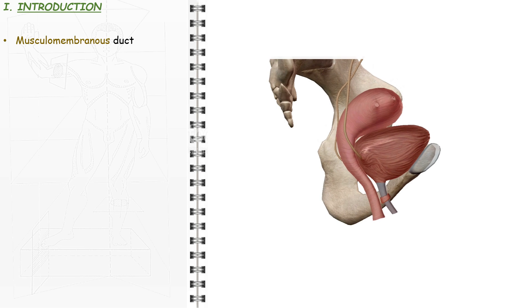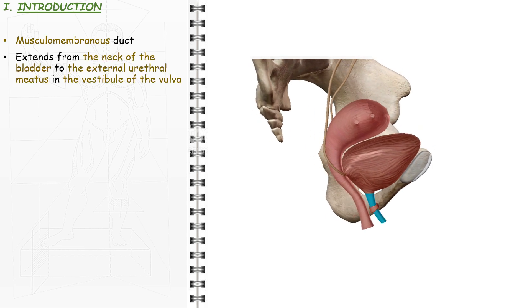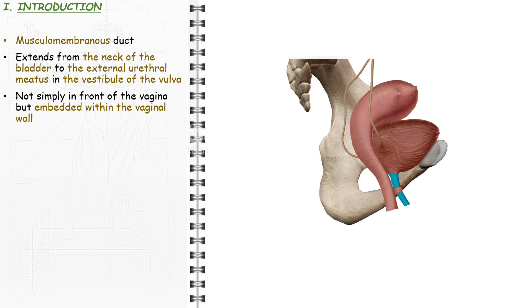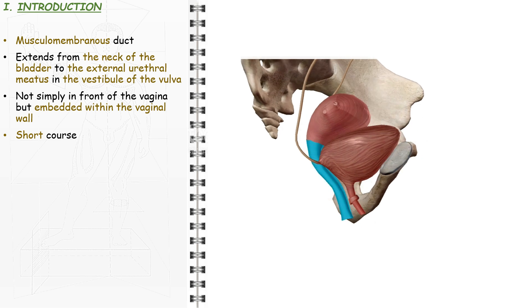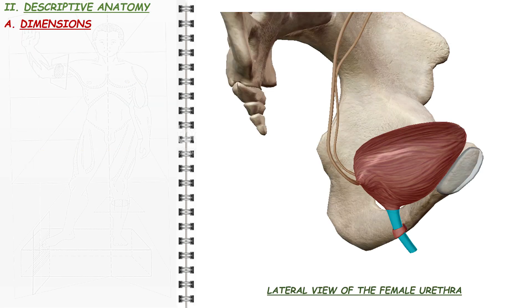The female urethra is a musculomembranous duct. It extends from the neck of the bladder to the external urethral meatus in the vestibule of the vulva. The female urethra is not simply in front of the vagina but is embedded within the vaginal wall. It has a particularly short course and plays a major role in micturition, urine excretion.